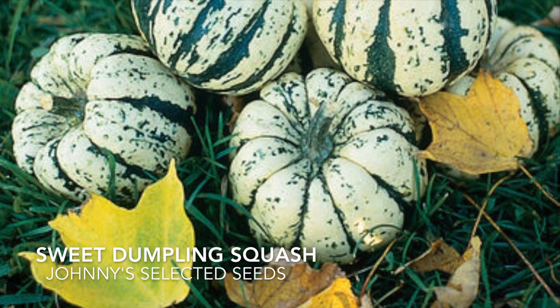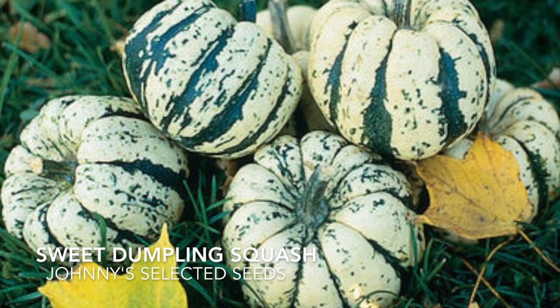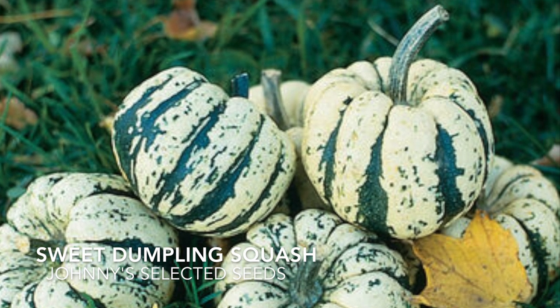These guys are new for us this year and we ordered them as gourds, but then we started reading that they're actually very sweet and tender and they make a great meal — so I guess we'll have to try them.